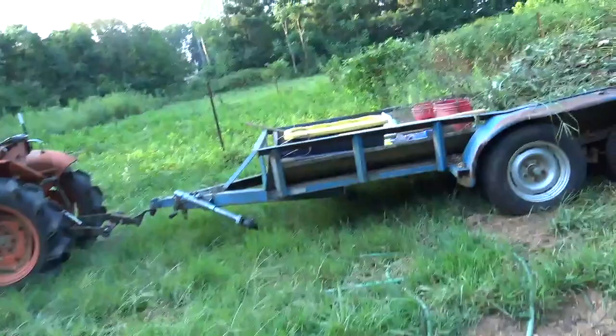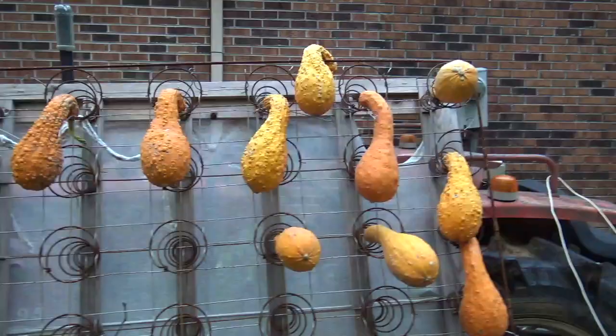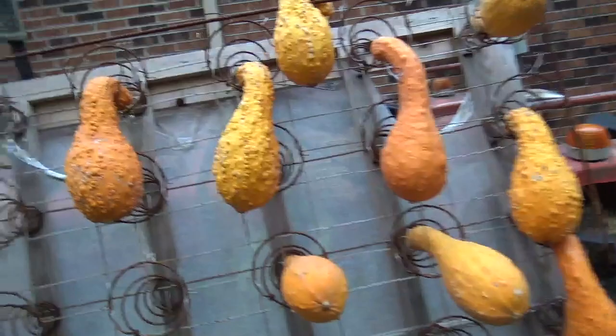Now that yellow top tote there — 18-gallon tote — is where I make up my rabbit poop soup. It stays on the trailer all the time. So here's the dry summer squash. They're hanging on a rack here. We'll let them cure and dry out completely. And then we can either store them as they are, or we can crack them open and remove the seeds and store the seeds separately.